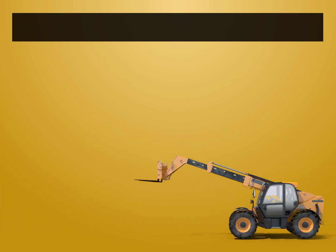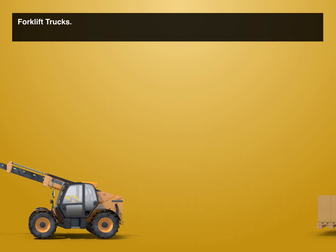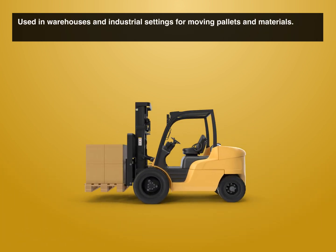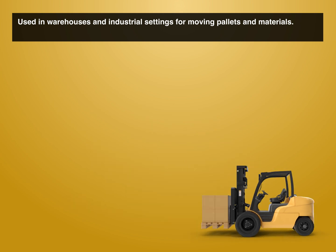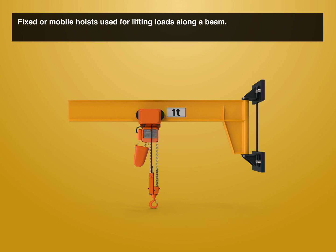Telescopic handlers: versatile lifting machines with extendable arms used in various industries. Forklift trucks: used in warehouses and industrial settings for moving pallets and materials. Beam hoists: fixed or mobile hoists used for lifting loads along a beam.